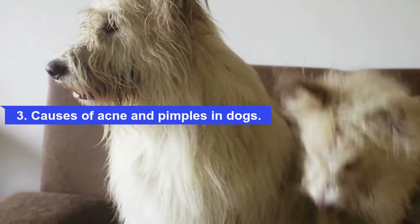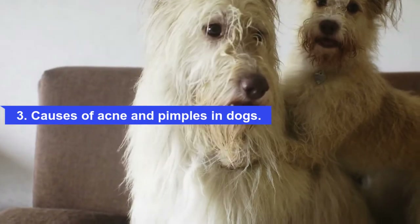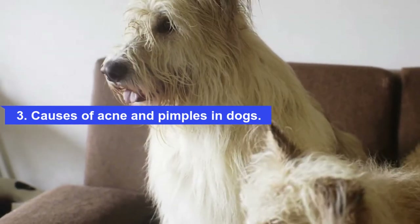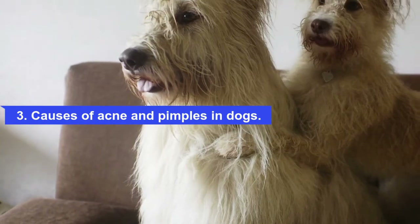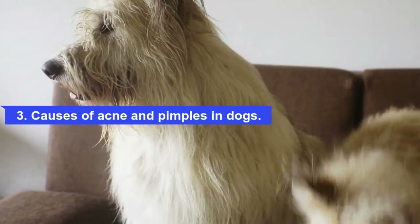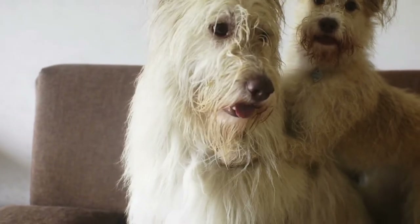Also, more curious and adventurous dogs may experience more acne. Puppies explore the world around them by sniffing, chewing, and rubbing their noses and snouts against all sorts of things, many of which have bacteria on them. Not only can this cause hairs to break under the skin, but it can also lead to a buildup of dirt and debris on the skin, which can cause clogged follicles and inflammation.